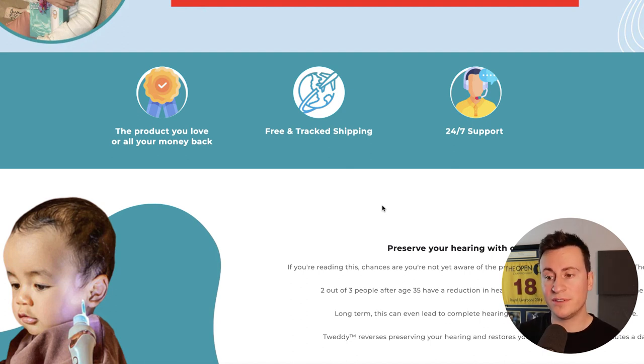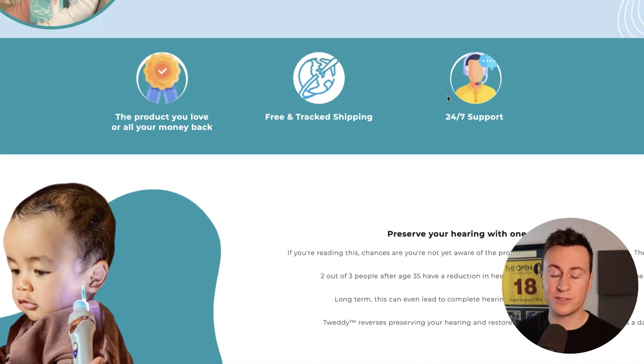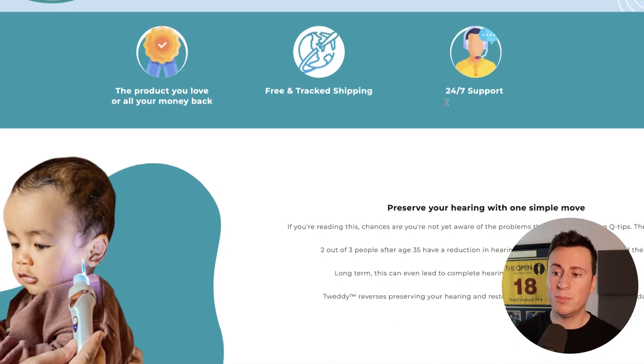However, if you take it one step further like these guys have — they've created custom icons that probably took five minutes on Canva — it just separates them from any competition. It's only in rare cases that when you advertise your product it's the first time someone has seen it. The chances are they've seen a competitor selling it, so your store needs to look more professional than the next one, otherwise that customer will leave without making a purchase.